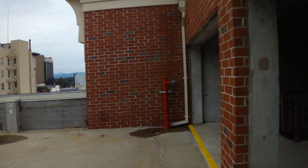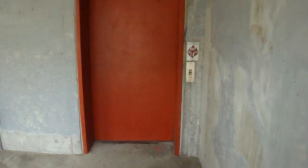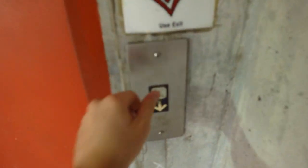Hopefully the elevator did not go back downstairs yet. Let's see if it did or not. It's waiting for us.